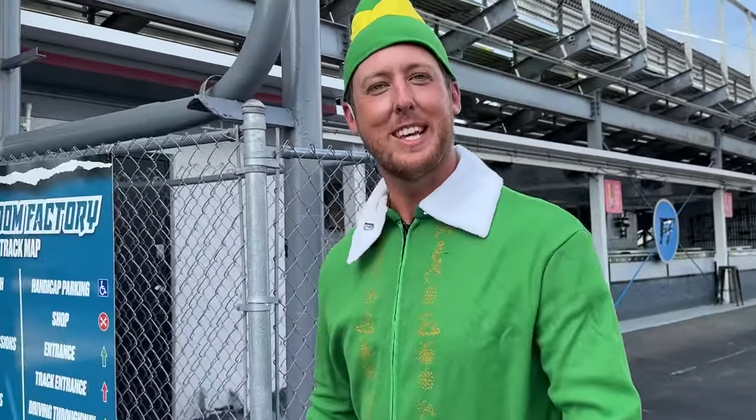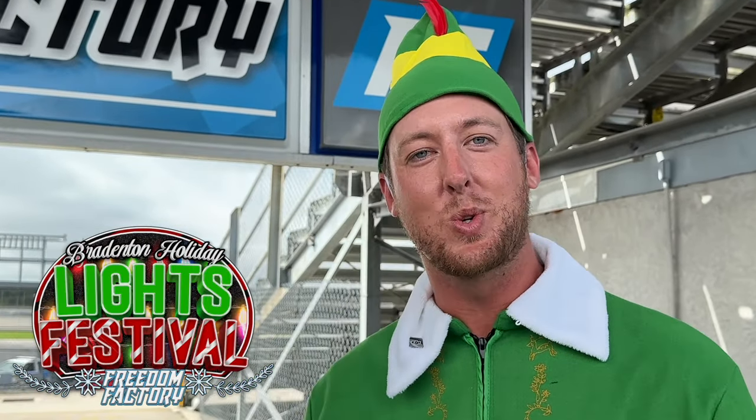Hey guys, I'm Cletus the Elf and this holiday season you can come drive your car through our gigantic Christmas lights drive-thru right here at our racetrack in Bradenton, Florida.